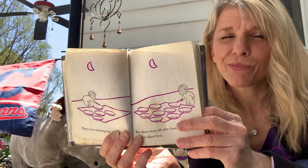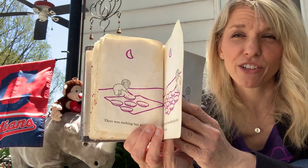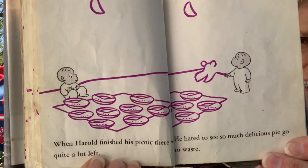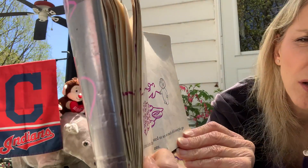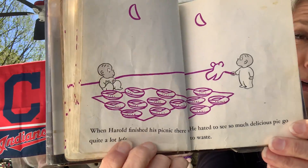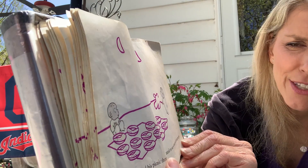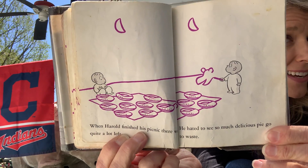Apple? Raspberry — that's my favorite. Blueberry? Any kind is good for me. That's a lot of pie for one person. When Harold finished his picnic, there was quite a lot left. He hated to see so much delicious pie go to waste.